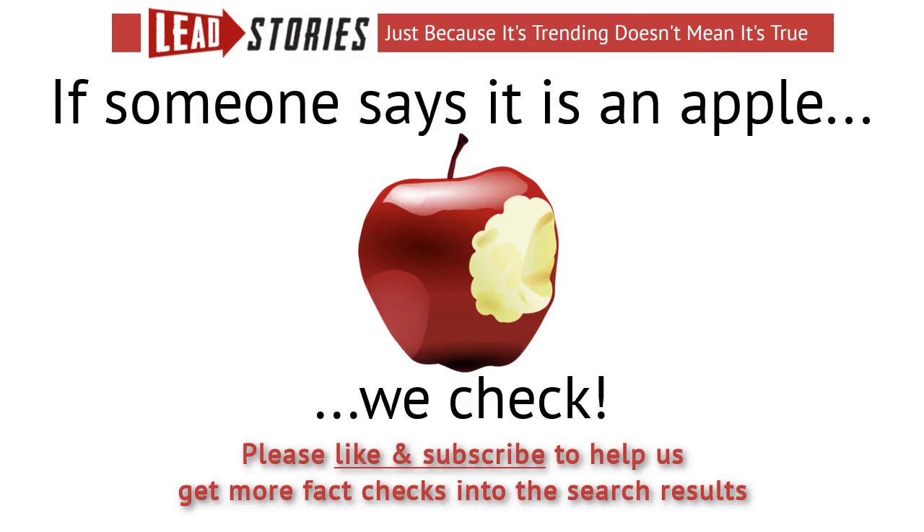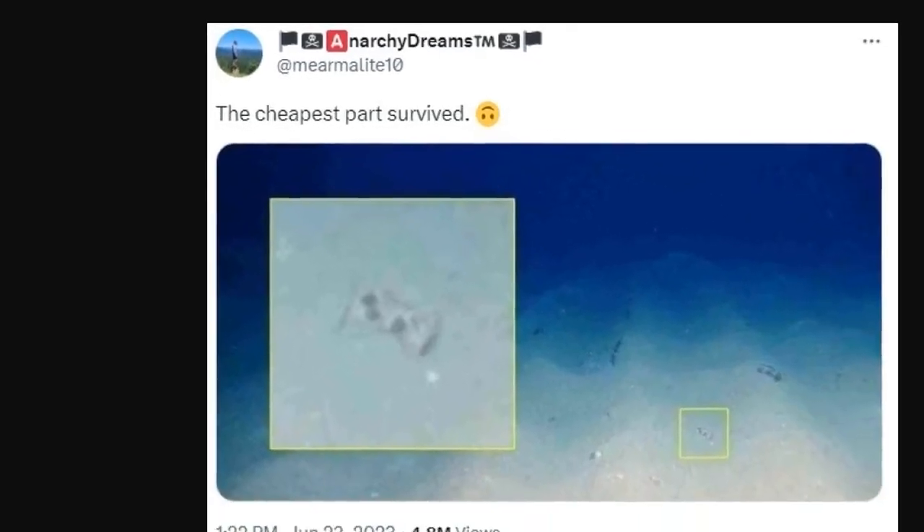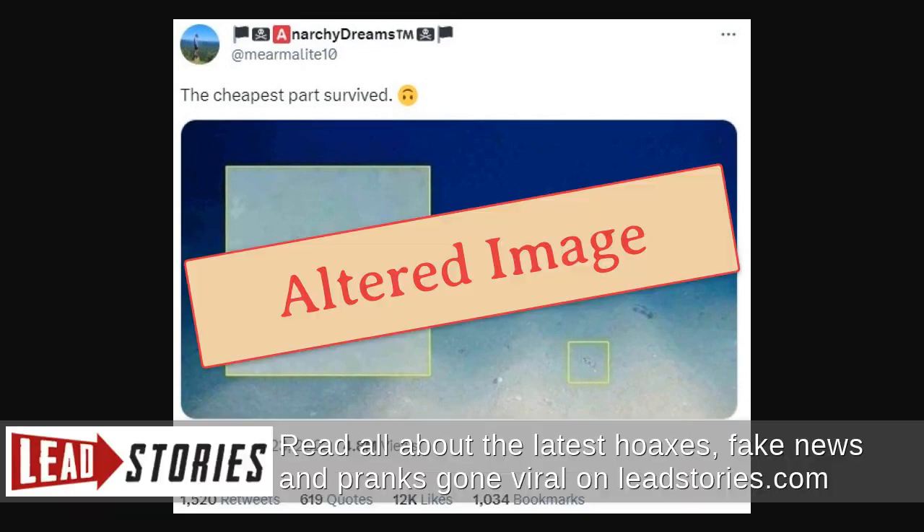Does this photo show the controller belonging to OceanGate's Titan on the seafloor after the submarine vessel suffered a catastrophic implosion while descending to the wreckage of RMS Titanic? No, that's not true.